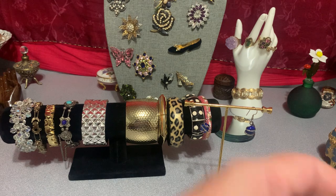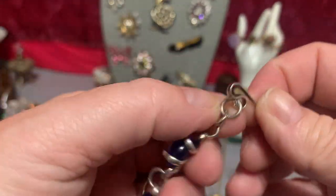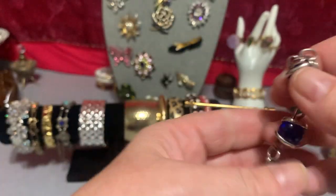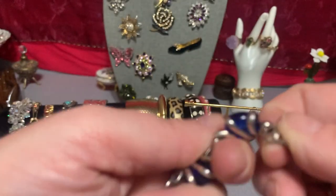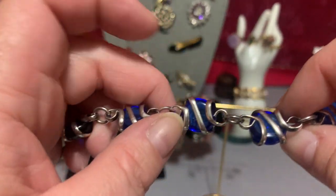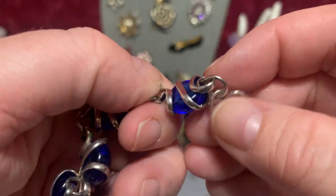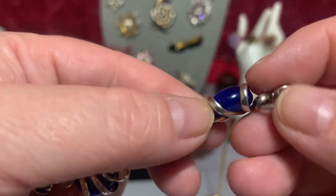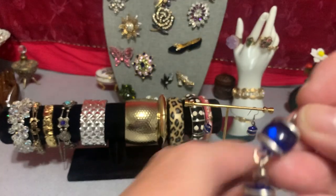This one measures seven inches — I already measured it. It's silver tone, has a hook clasp. As you can see, these are glass stones — they're pretty blue, wrapped in silver tone. It's nicely put together. See how it's wrapped around it. I think it's nice. This is a seven-inch bracelet.